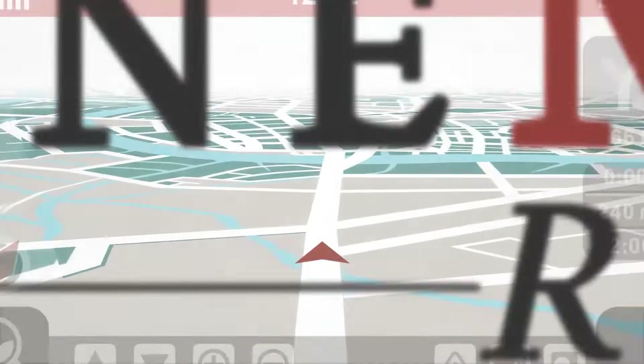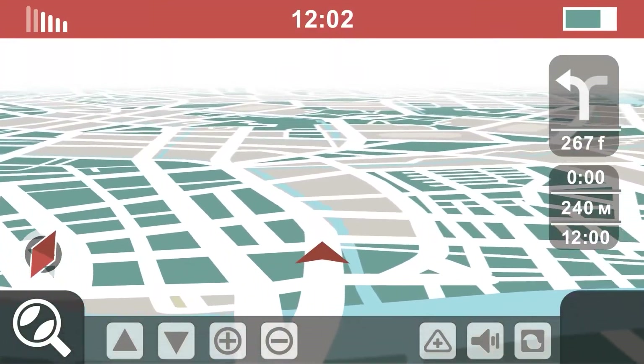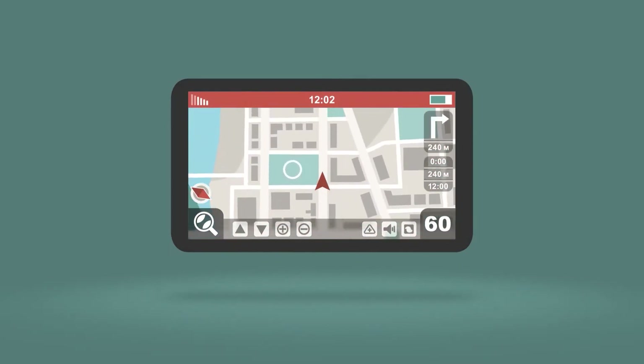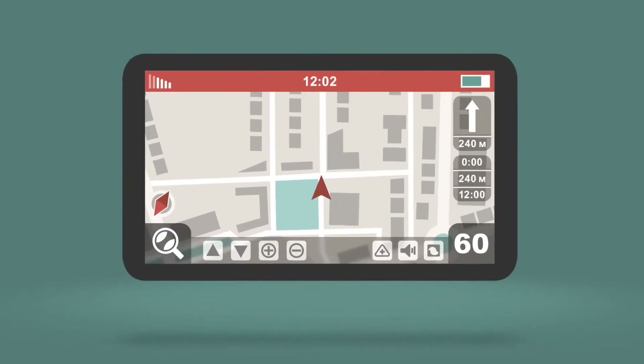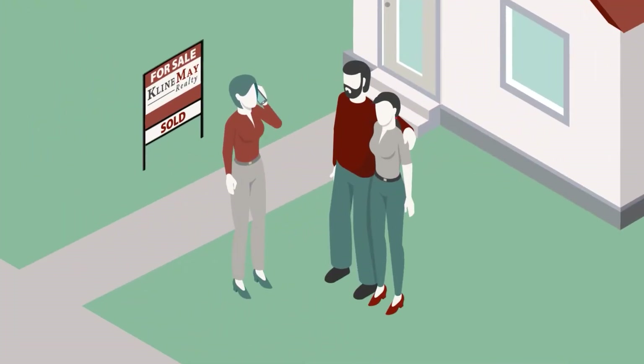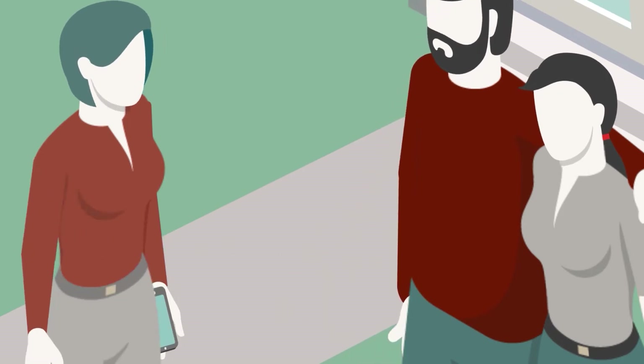We could all use a little help once in a while. So just like a good GPS, our real estate agents will always let you know what's coming around the next corner. We'll answer your questions, keep you informed, and make sure you know what to expect every step of the way. You have arrived at your destination. Real estate is all we do.